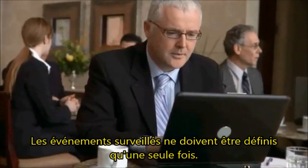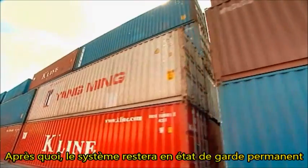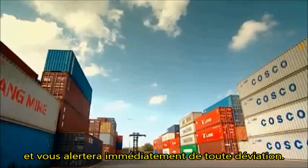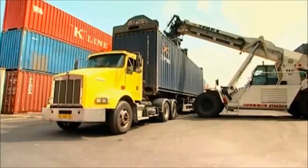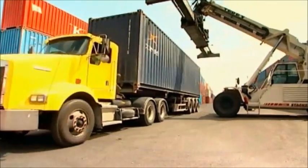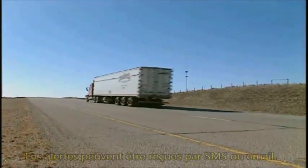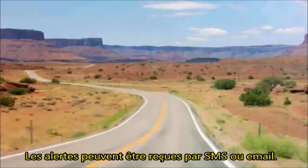enabling both you and your customers to precisely pinpoint your merchandise on its way to delivery. The monitored events need to be set only once, and from this moment on, the system will keep constant guard and alert you immediately upon any deviation. Alerts can be received as a text message or an email.